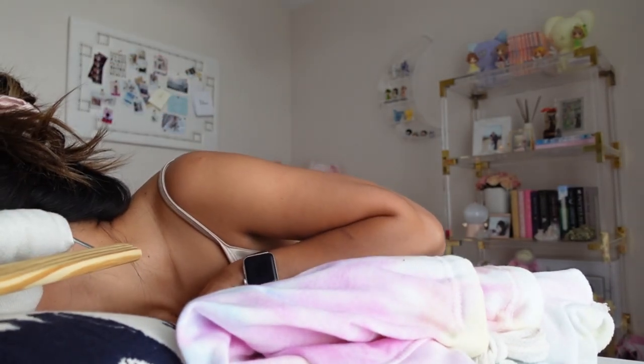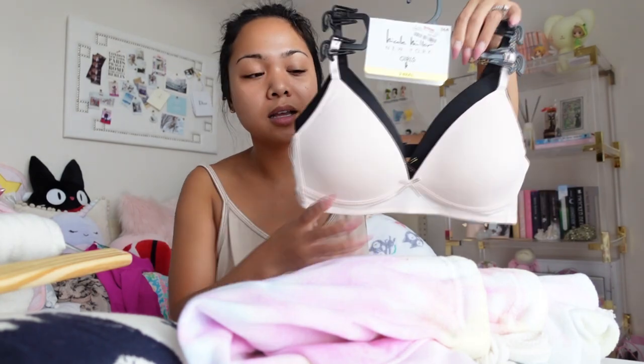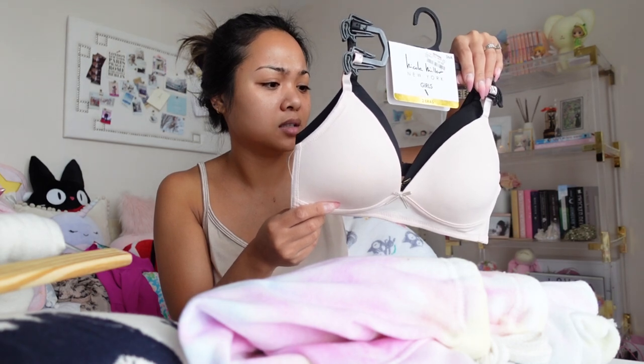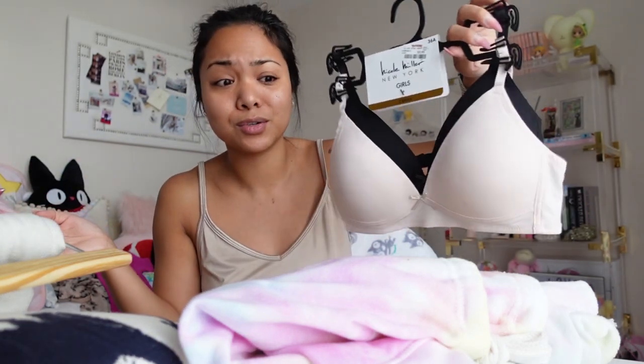Everything else I've put away so I'll show you around. I did find myself new bras — I like these ones. Your girl has tiny boobs so this should fit me hopefully. I like how it doesn't have underwire. I picked them up — this was only $5.99 for two. So that's really cheap.